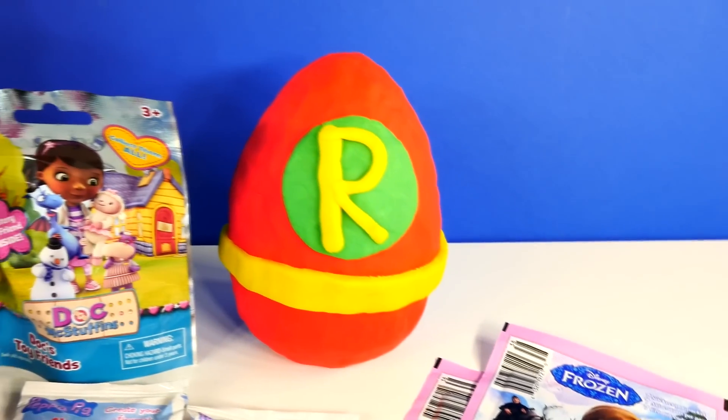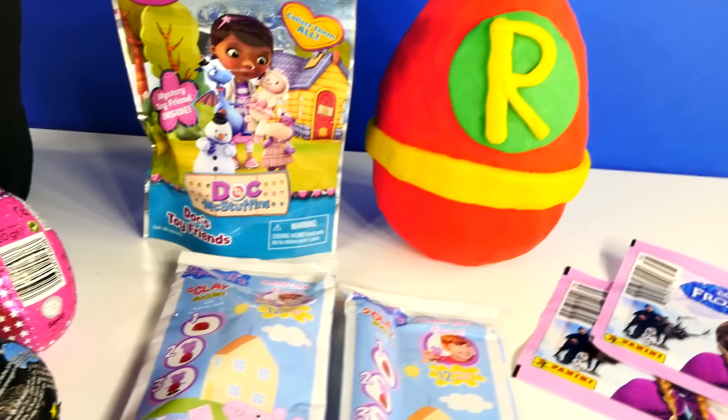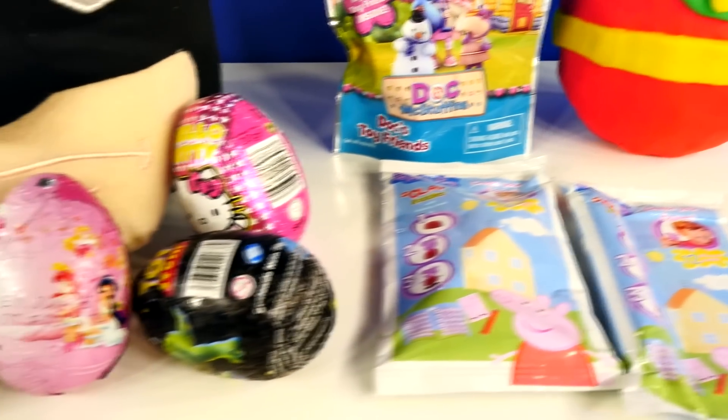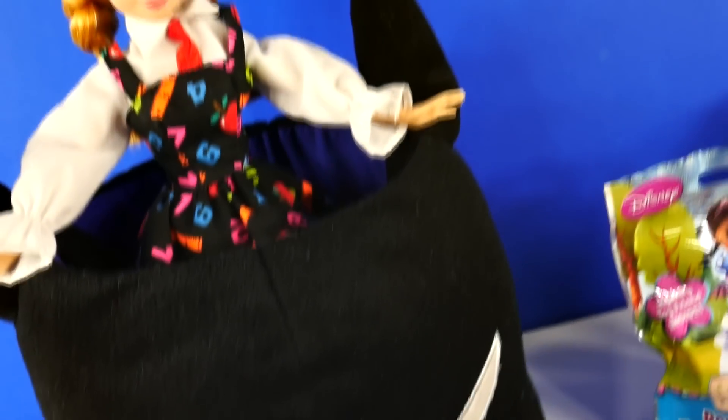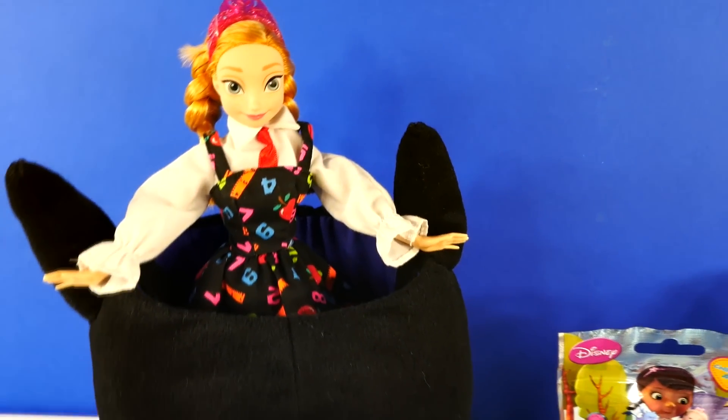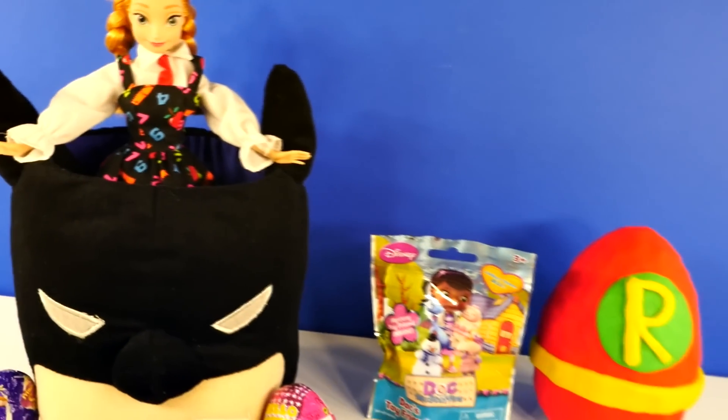Hey guys, welcome back to DCTC. This is Amy Jo. Happy Halloween! Today I have a very special video for you. Princess Anna is going to share all of the treats she got while she was out trick-or-treating.